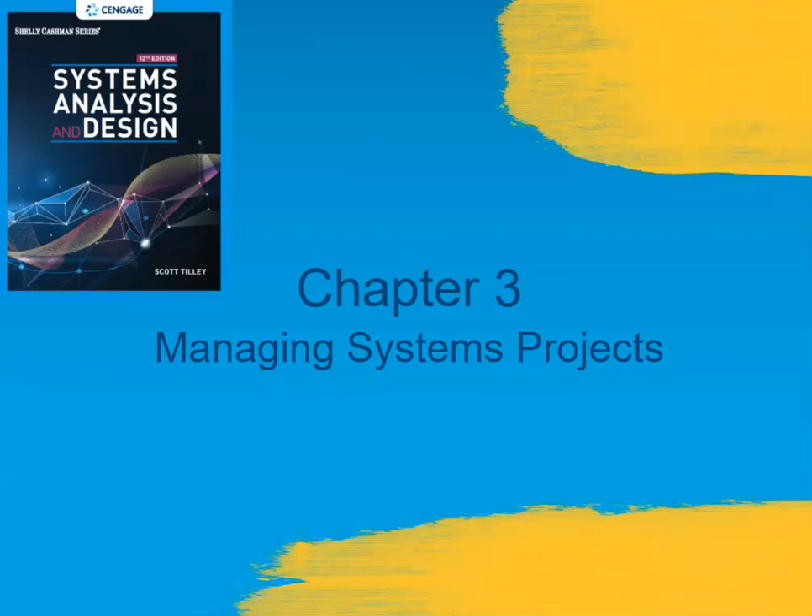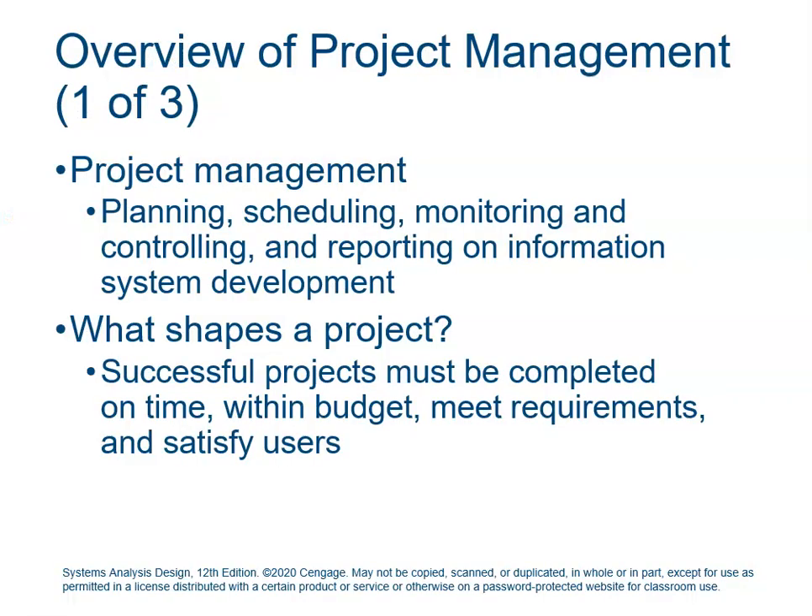Welcome back to Chapter 3, Managing Systems Projects. This is probably one of my favorite chapters. I really enjoy project management — it's really a science of its own. If this is something you find interesting or want to add to your resume, I really suggest pursuing your PMP certification, your project management certification. So what is project management, especially in terms of system analysis and design?